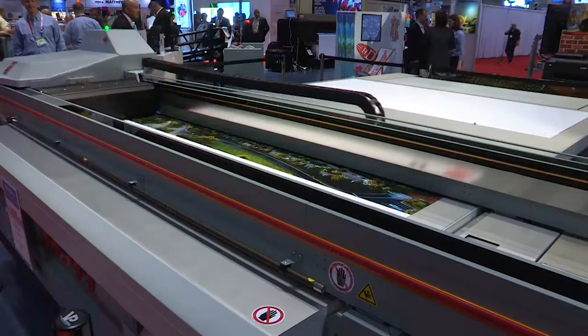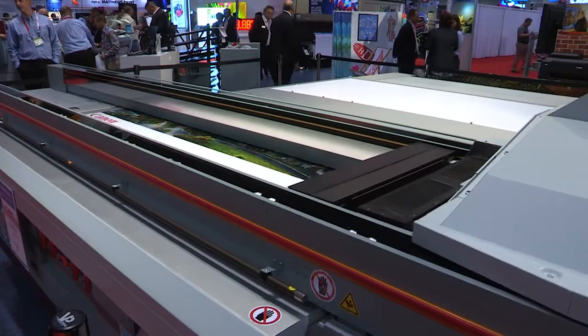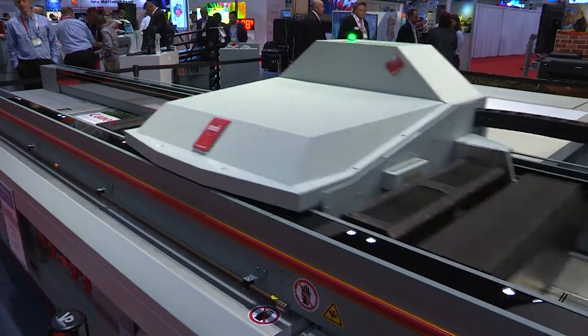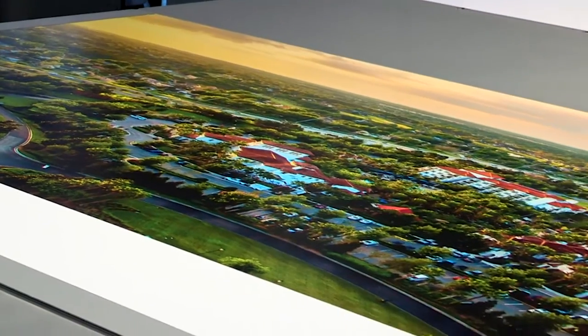If the 1280 GT isn't big enough for you, we brought its big brother the 6160 XTS, which is an 8 by 10 foot printer. Very high speed — 33 boards per hour — and that is definitely starting to get some good traction in the market.